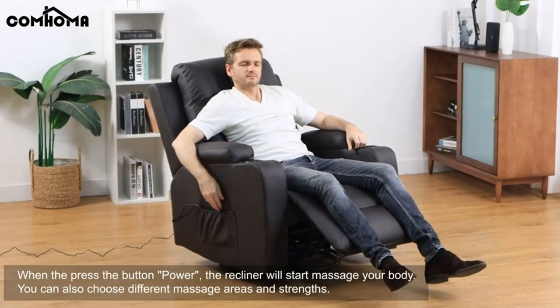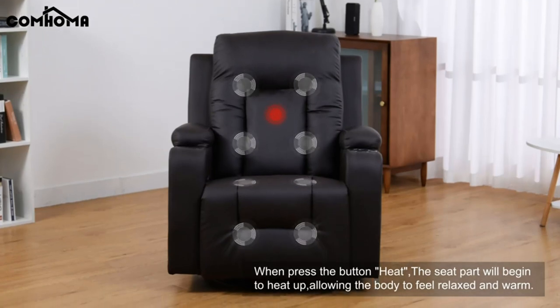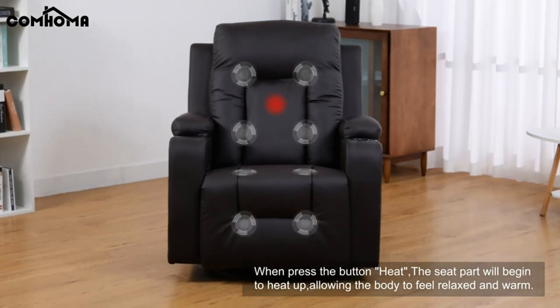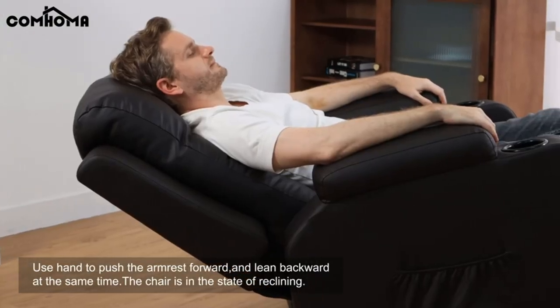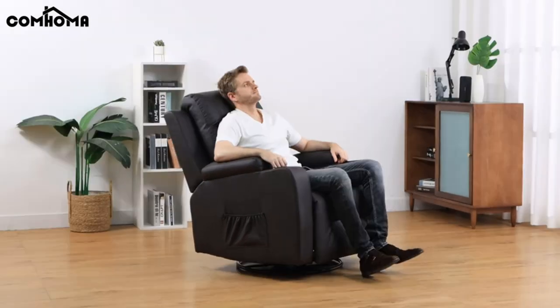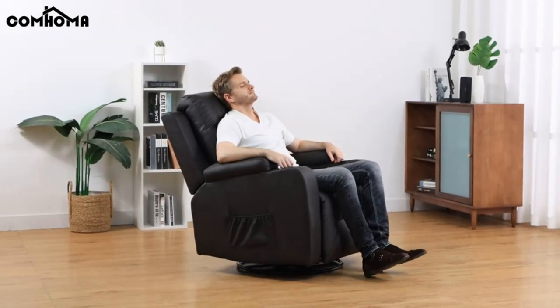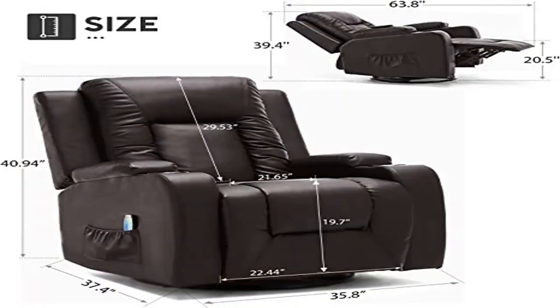This stunning armchair with drink holders has been developed to the highest standards, providing strength, durability, and supreme comfort. It features an eight-point massage system with four modes of vibration massage, making it incredibly comfortable and relaxing. The comfortably padded design offers soft padding, excellent lumbar support, and full chaise seating.